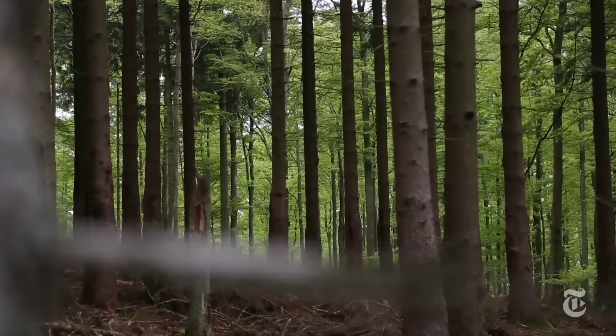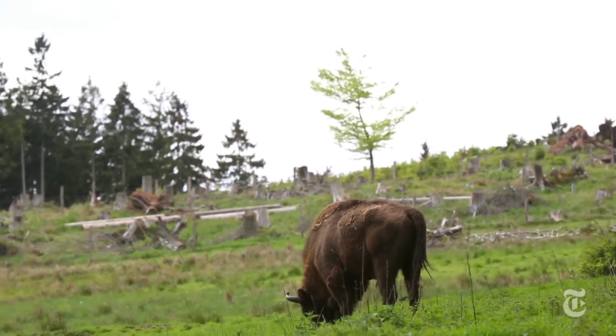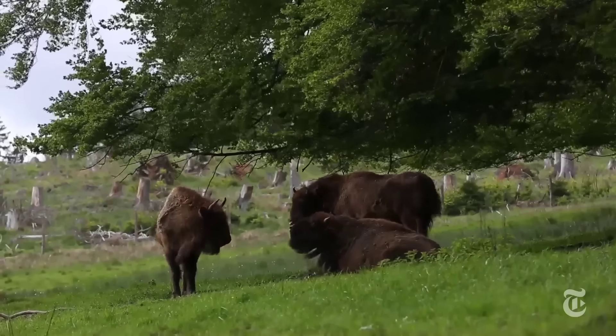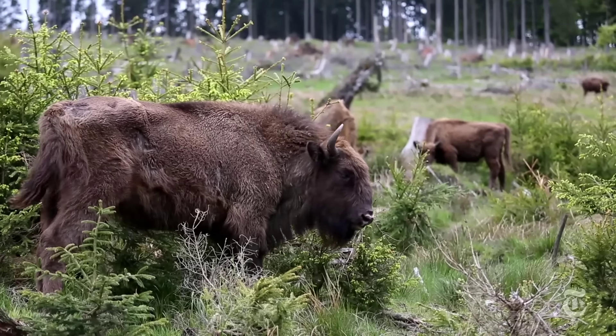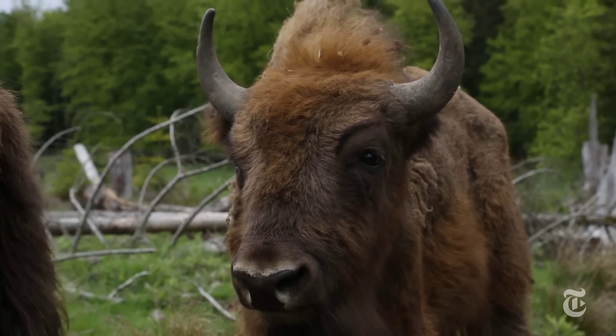This project is some kind of model for Western Europe because the bison got completely extinct. So when we bring them back into this ecological system, it's also to see what will change and what new possibilities there are for plants or animals to adapt again to this species.